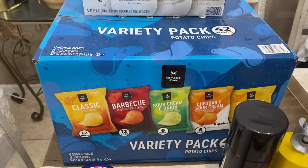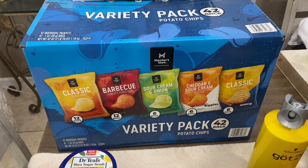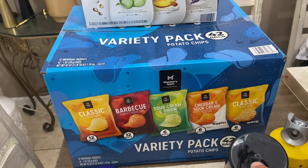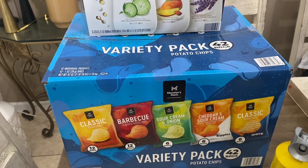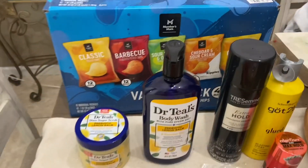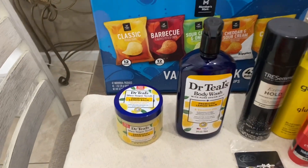The variety pack potato chips are $13 and change for a 42-bag pack. And then at Walmart I grabbed some of the Dr. Teal's.